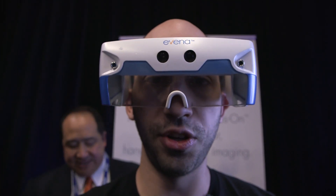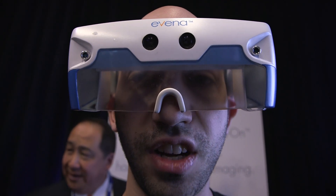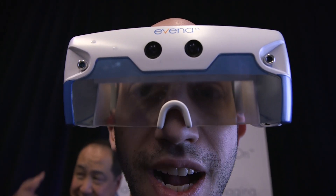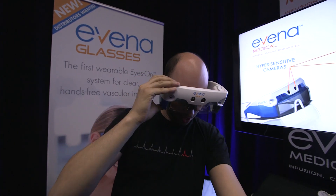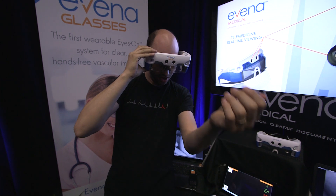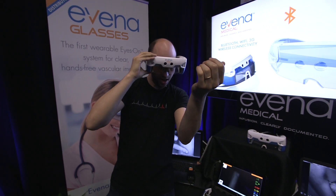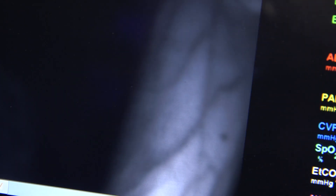The glasses are actually multispectral. They're pulsing four different kinds of light back and forth, and then combining those into one composite image that has great detail on your vascularity. So I'm looking down here now and I'm seeing a sort of Google Glass style projection inside of the screen, and I can see all of my veins in great detail. They kind of stand out black on a white background.